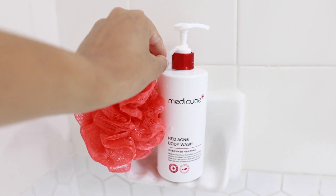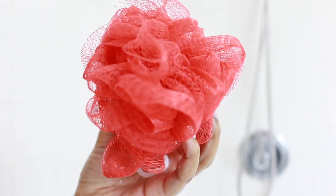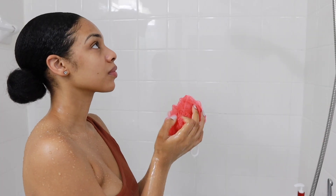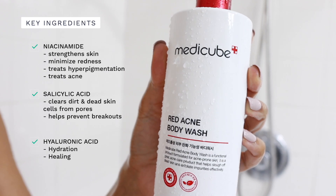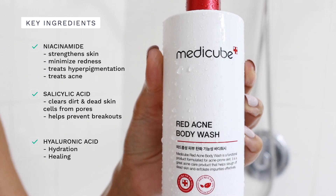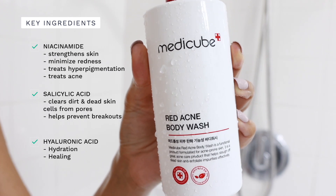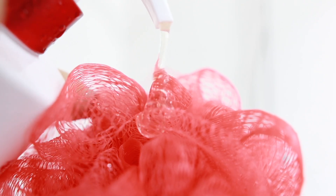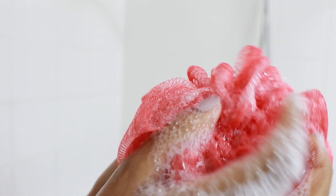To cleanse my skin I'm going to be using the Red Acne Body Wash by MediCube, who has partnered with me for this video. The reason why I'm using this specific body wash is because it contains niacinamide, salicylic acid, and hyaluronic acid, which all together are really going to be great for getting rid of that acne but also prevent any future breakouts while still being very gentle to my skin.